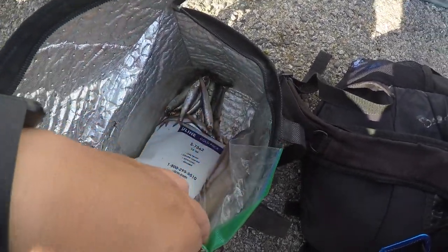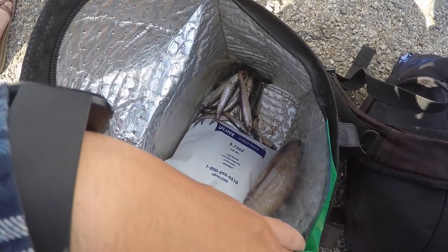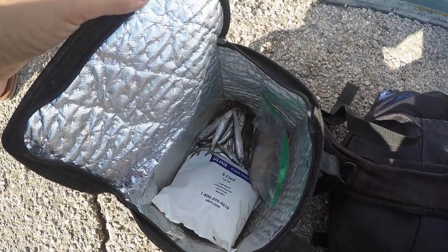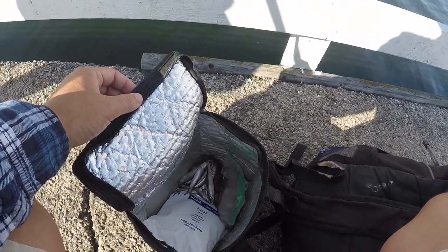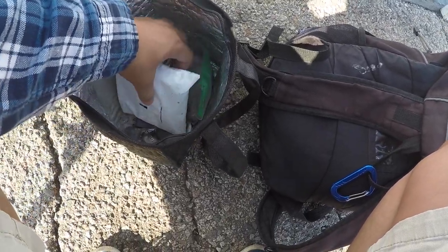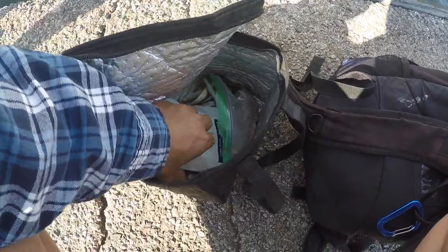Alright guys, I forgot to show you all — we ended up with about a dozen or so anchovies here. If we had a sabiki rig we would have had like 50 or 60, but I'm happy with this. Those give me some bait to use for next week and the week after. Time to wrap it up and call it a day. We still got one flapping around a little bit in there, but I'm just going to lay this cold pack over them — here's one off to the side here.